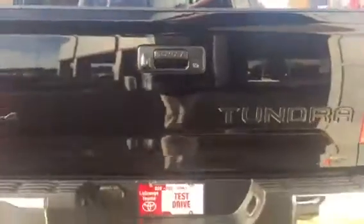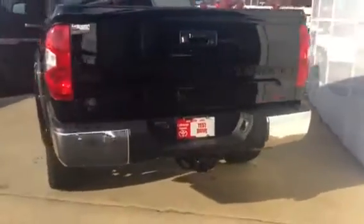This is equipped with your rear sliding window, your spray-in bed liner, and towing package.